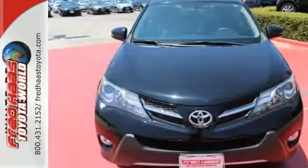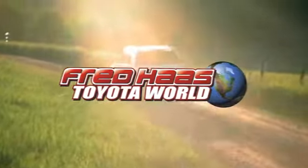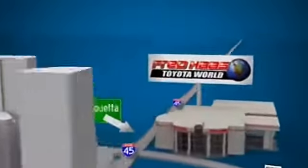Load up the family and take this RAV4 out for a test drive today. Fred Haas Toyota World has been a hallmark of our community for more than 40 years. Easy to find on I-45 North at Luetta, just two miles north of 1960.